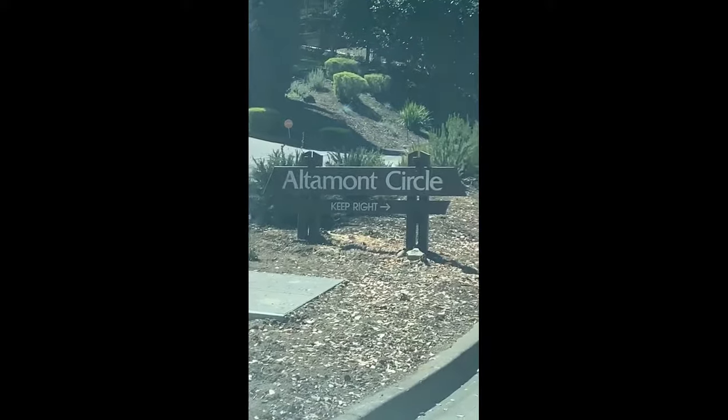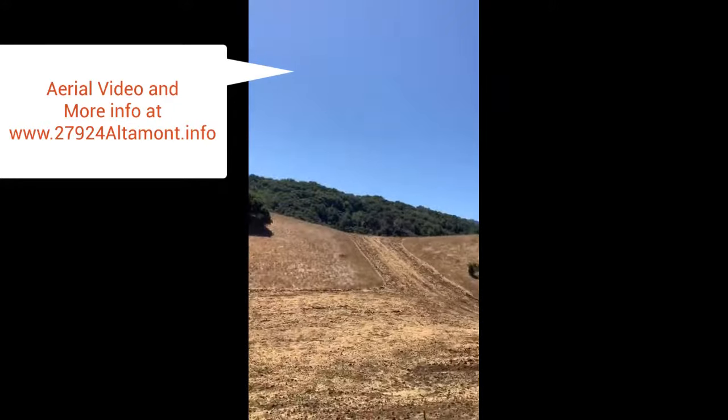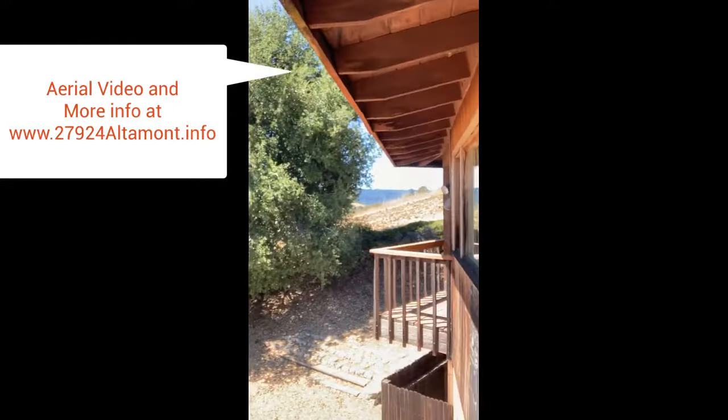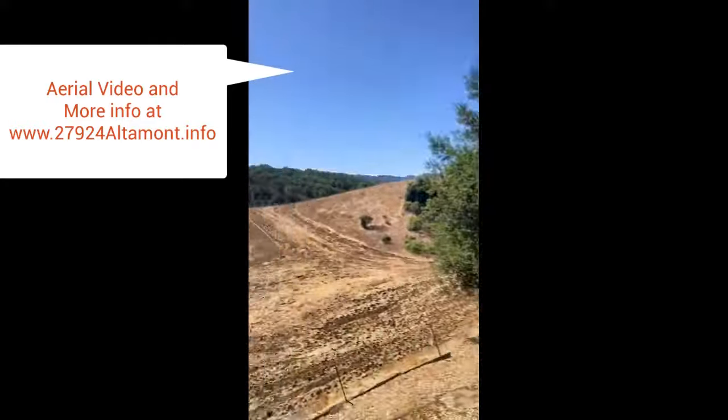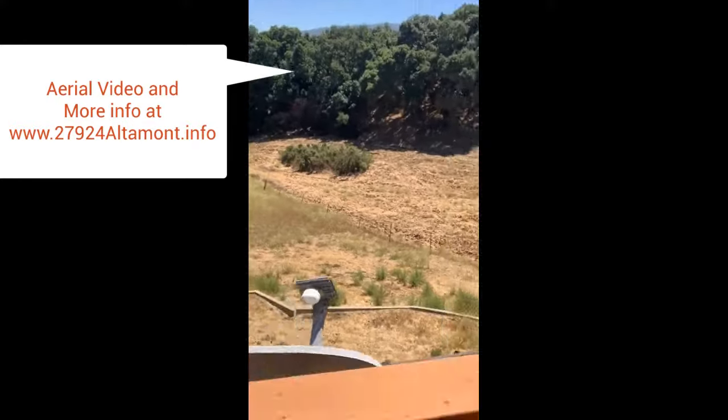This particular house backs onto all this open space. You still have all the hustle and bustle of Silicon Valley, yet you still have all the modern amenities. Your cell phone works, your internet works, everything is fine, but it's so peaceful and tranquil.